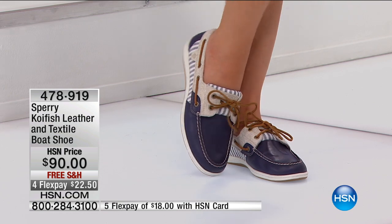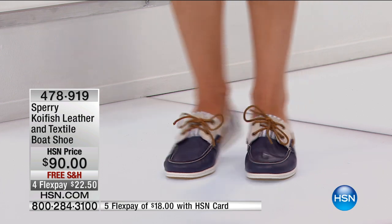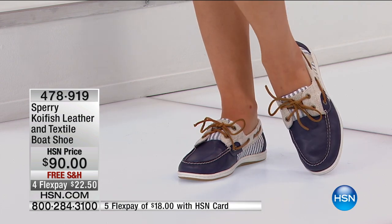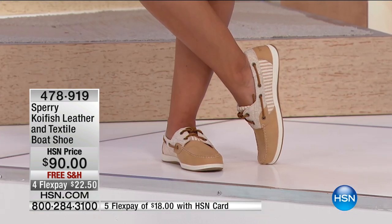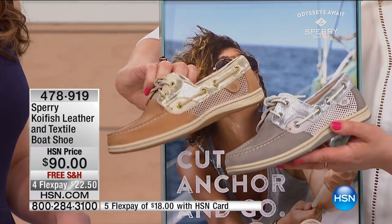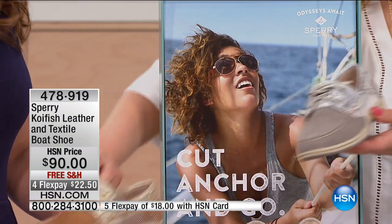We also added some bling — our girl loves to wear a little bit of sparkle and shine. We've added shimmer here on the tan with the gold, and then you have the gray with the silver. Let's hold those together so you can make your choice — some girls love gold and some love silver. Item number is 478-919. If you like the tan gold, it does have that mesh there so your foot is breathing. And look at the silver with the gray — isn't that pretty?